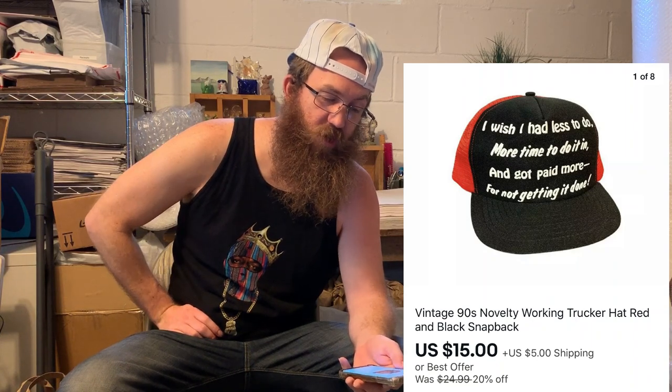The next thing that sold was this novelty hat, also from that same hat haul. This is a vintage 90s novelty working trucker hat, red and black snapback. It says, 'I wish I had less to do, more time to do it in, and got paid more for not getting it done.' Sounds like a lazy way of living. That sold for $15 plus shipping.